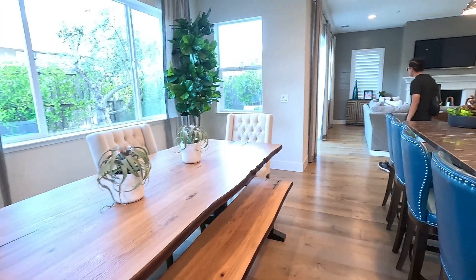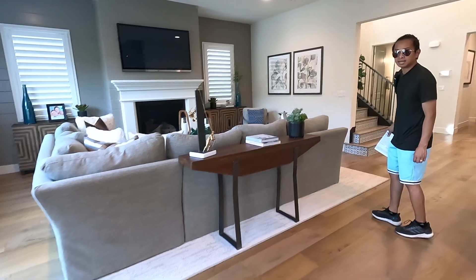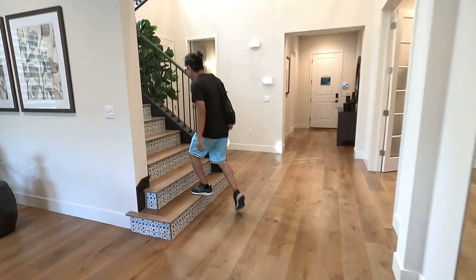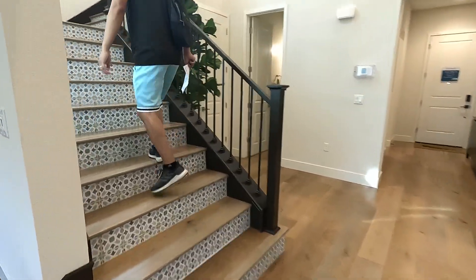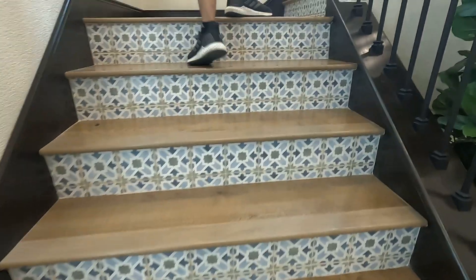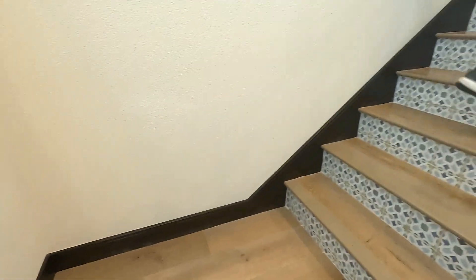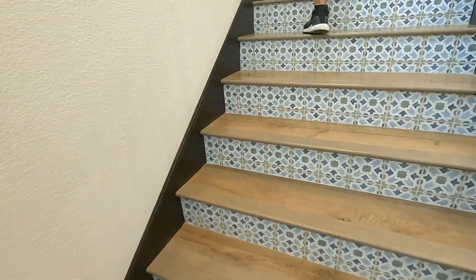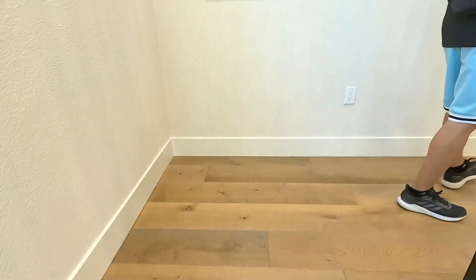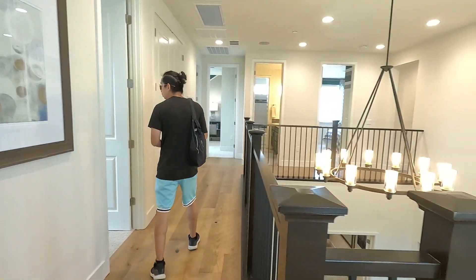Beautiful table — love that table. So again, this house is going for roughly $1,080,000 on a 6,000-plus square feet lot here in Tracy, California. It's four bedrooms, three and a half bath, over 3,700 square feet. There are some going for $1.8 million, one for $1.1 million, and one at $1.08 million.